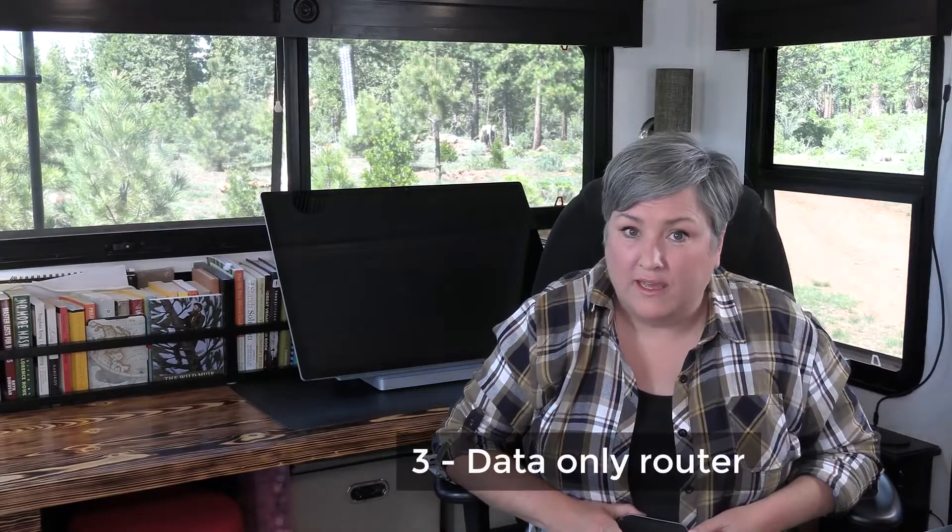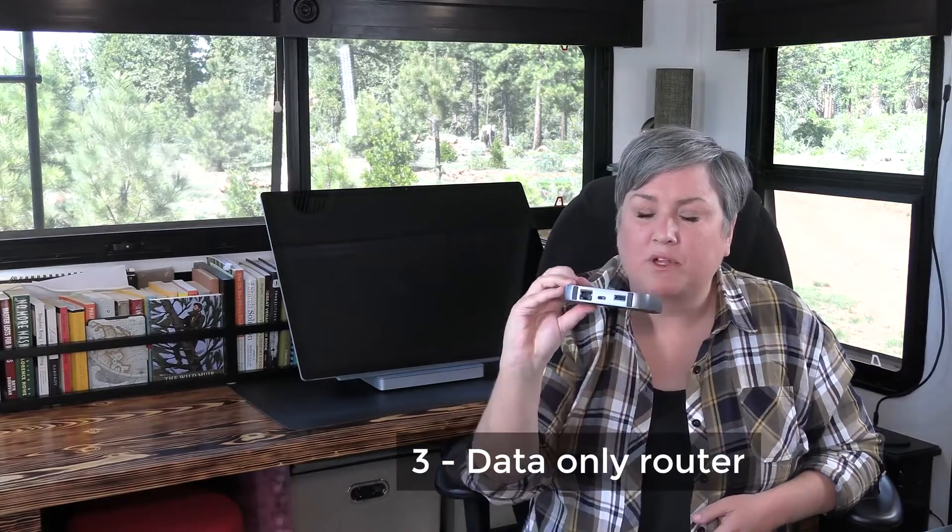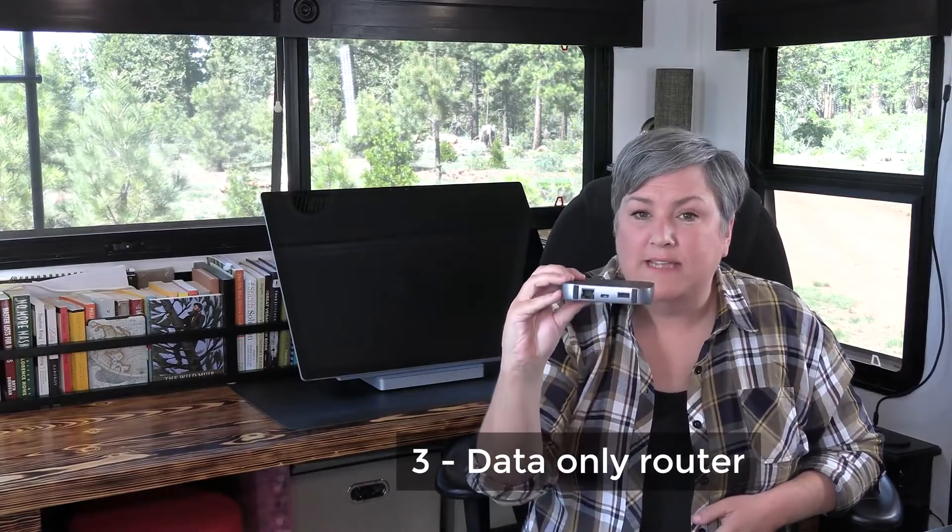That brings us to the next solution: a data-only mobile router. These are tiny little boxes that give you data service only — no phone service. Those same towers come down into this device through a SIM card, and then this gives you a hotspot for your own little network with a password that you can connect everything to. You can buy all kinds of different mobile routers on your own or through a service provider like Verizon or AT&T — a Jetpack, MoFi, MiFi, or Nighthawk. But know this: if you get one through your cell phone vendor, like a Jetpack on Verizon, they put the gigabyte allowance for that hotspot into your regular plan.